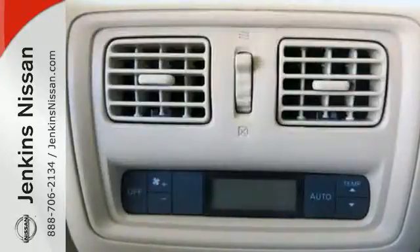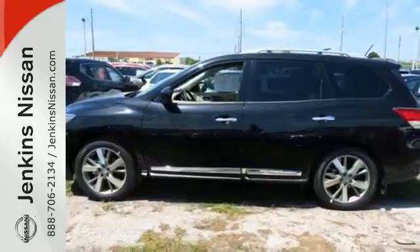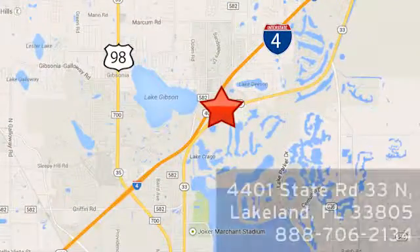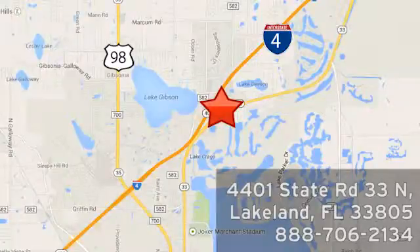Pave the way for more fun — drive this Pathfinder home today. At Jenkins Nissan, honesty is our policy. We're conveniently located at 4401 State Route 33 North in Lakeland, Florida. God bless you!